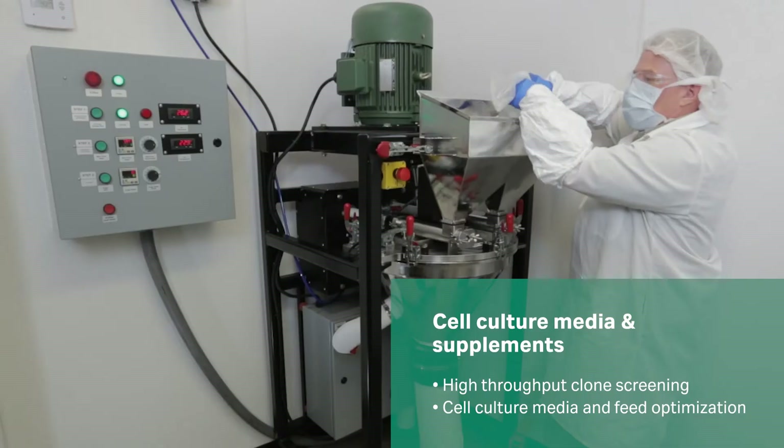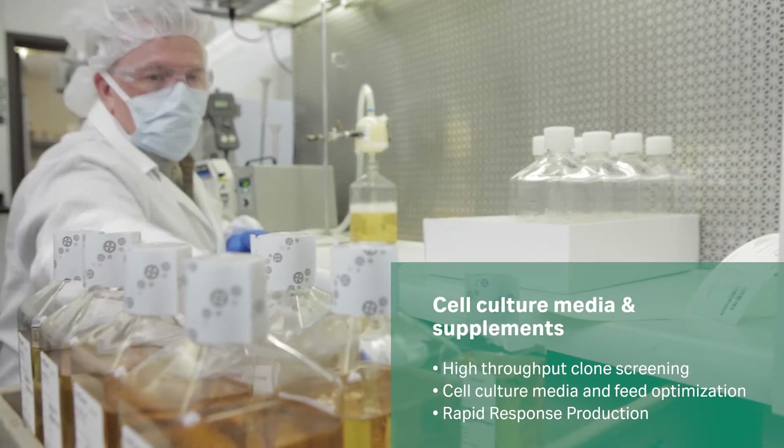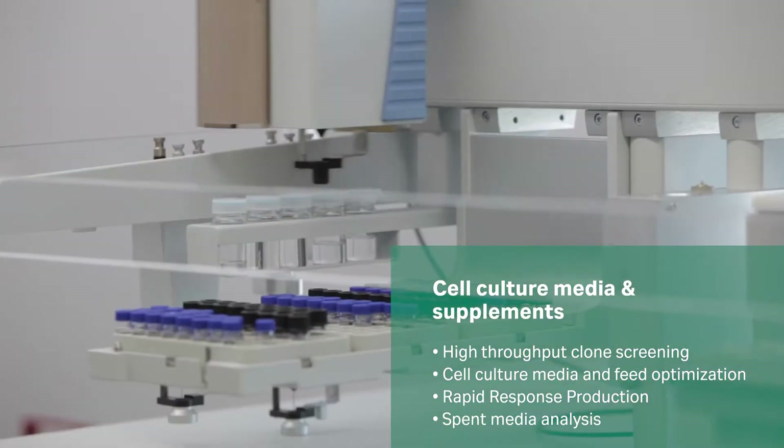In support of these development efforts, we manufacture non-GMP rapid response prototypes and offer a range of analytical testing for spent media analysis.